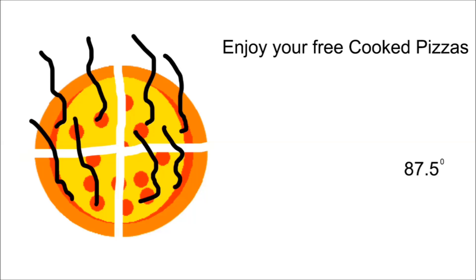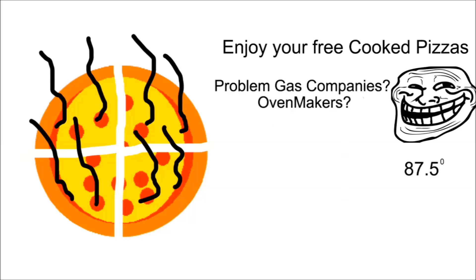Enjoy your free cooked pizzas. Problem, gas companies, oven makers, burner fags.